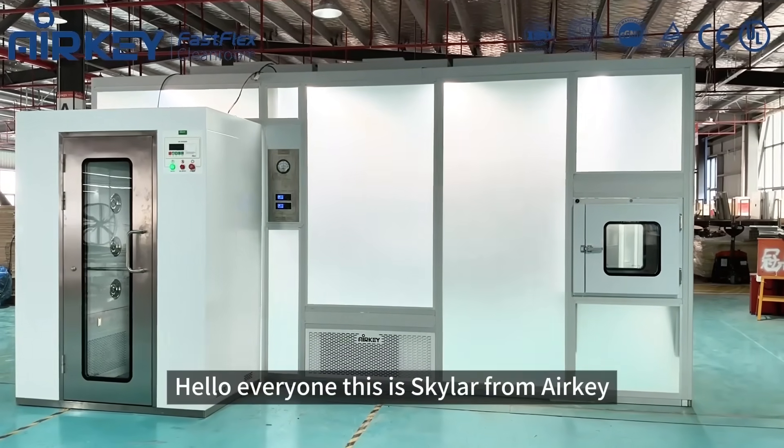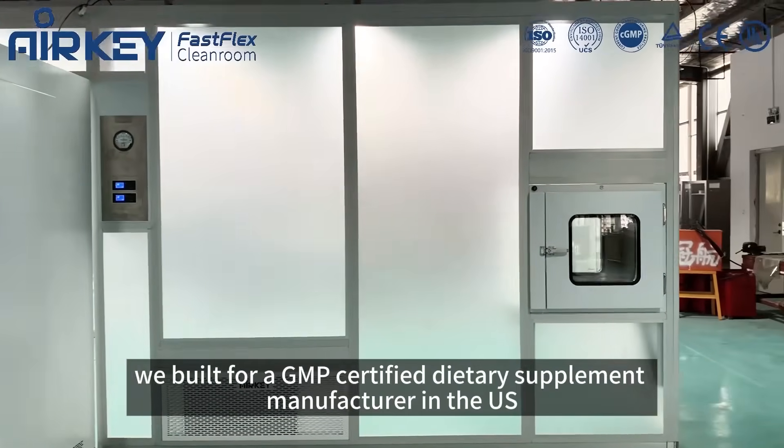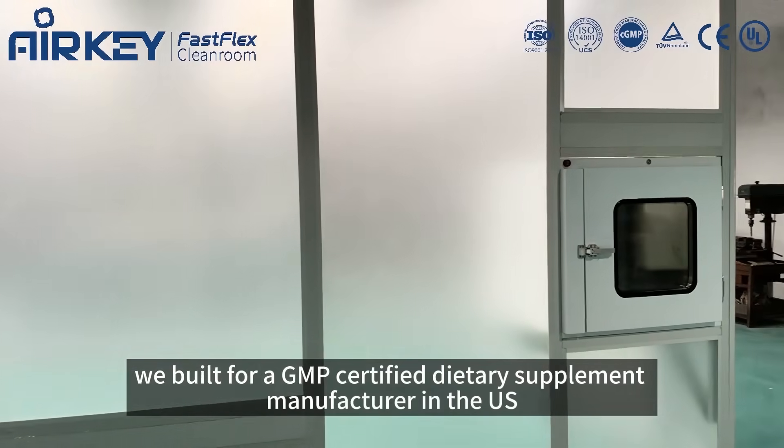Hello everyone, this is Skylo from Airkey. Today I will show you this modular cleanroom we built for a GMP-certified dietary supplement manufacturer in the US.